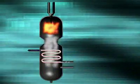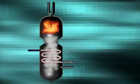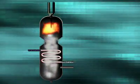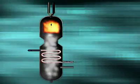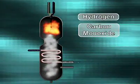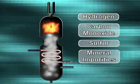In the modern gasification process, coal is fed into a gasifier and exposed to steam and oxygen at high temperatures and moderate pressure. Under these conditions, a series of chemical reactions occur that break the coal down into its base components—hydrogen, carbon monoxide, sulfur, and mineral impurities.